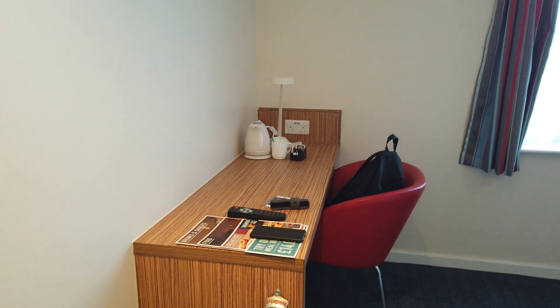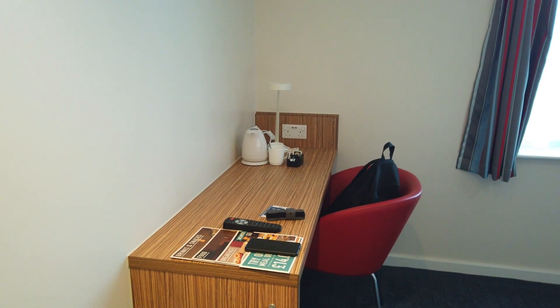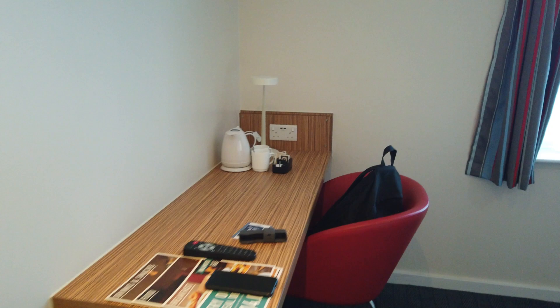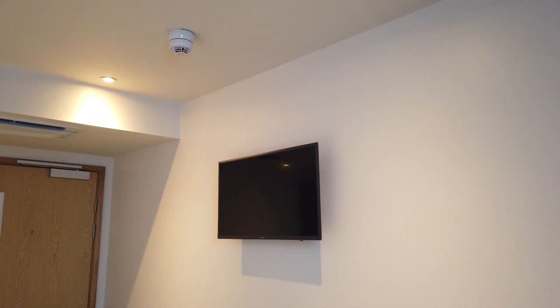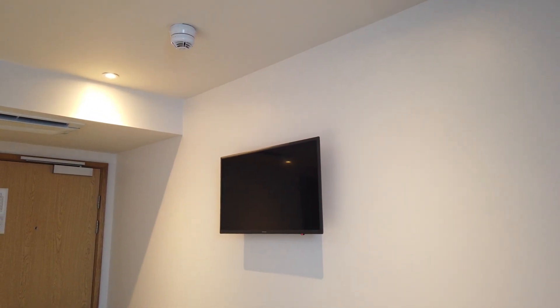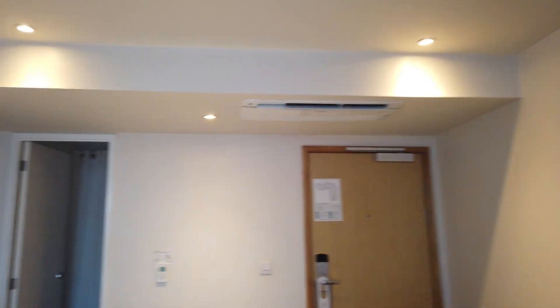Sort of an office desk area with a kettle and some cups and tea and coffee. Nice little telly on the wall there for later on — before going to sleep, watch a bit of telly. Let's have a look in the bathroom.